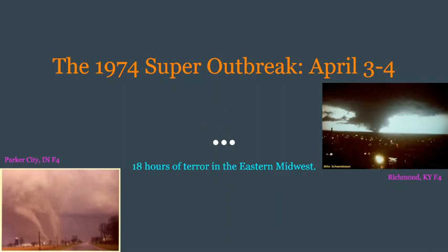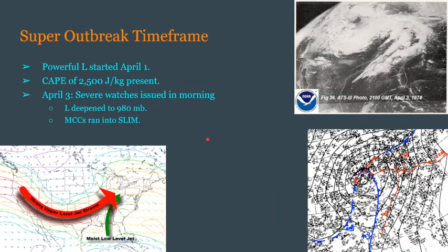Two very strong tornadoes that are not going to be notables here, but thankfully we do have pictures of, are the Richmond-Kentucky F4 and the Parker City-Indiana F4. As usual, we'll be going over the time frame first, as well as an overview.